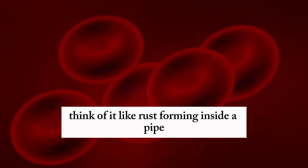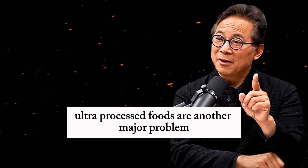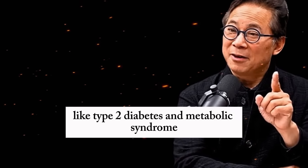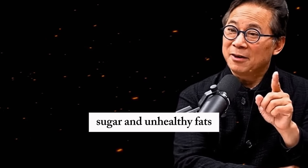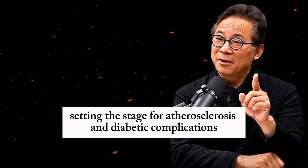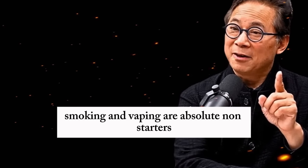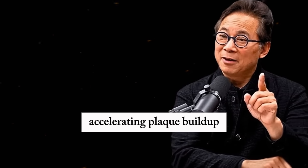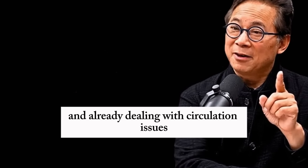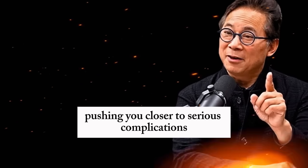Think of it like rust forming inside a pipe, making it harder for water — or in this case, blood — to pass through. Ultra-processed foods are another major problem. They're linked to chronic conditions like type 2 diabetes and metabolic syndrome, both of which wreak havoc on circulation. These foods are often loaded with excessive salt, sugar, and unhealthy fats, setting the stage for atherosclerosis and diabetic complications like retinopathy, which can lead to blindness or foot ulcers. Smoking and vaping are absolute non-starters — nicotine and other chemicals in cigarettes and vapes stiffen and damage blood vessels, accelerating plaque buildup. If you're middle-aged or older and already dealing with circulation issues, smoking or vaping can make things dramatically worse, pushing you closer to serious complications.